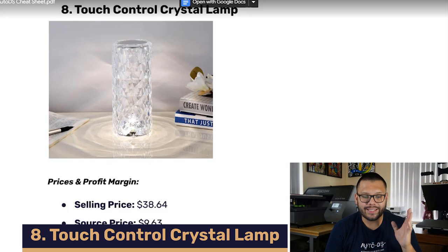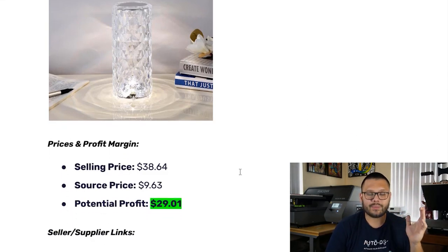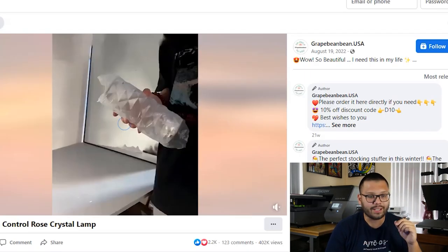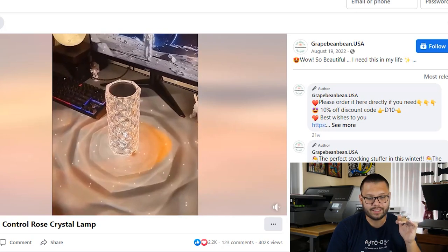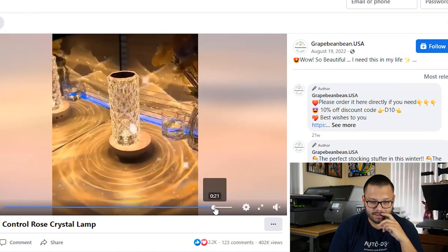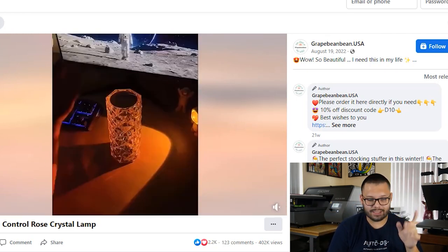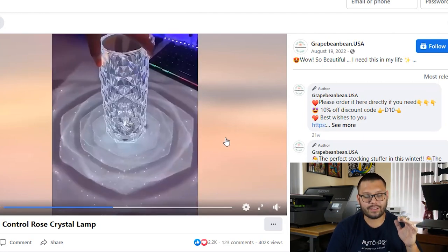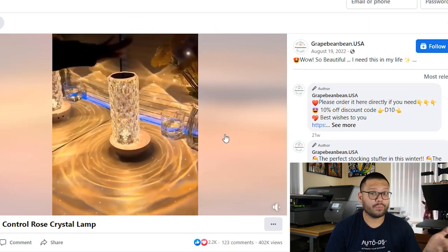Moving on to our number eight product, we have the Touch Control Crystal Lamp. This has been coming up on my feed for the past couple of weeks before I even looked into this product — so it's definitely been making its rounds. The selling price is about $38.64. The sourcing price is about $9.63. The potential profit is $29.01. Let's check out the Facebook ad. You can touch the top, it turns on, changes the temperature of the light. It has a really cool pattern because of the outer design. Overall, it looks really cool. The only thing I'm not sure about is all those little sparkles — it looks like little stars are floating out. I don't know if that's an added effect or part of the light itself.